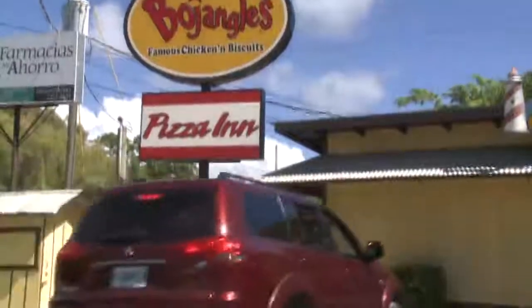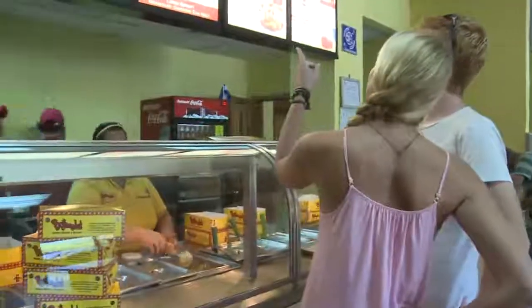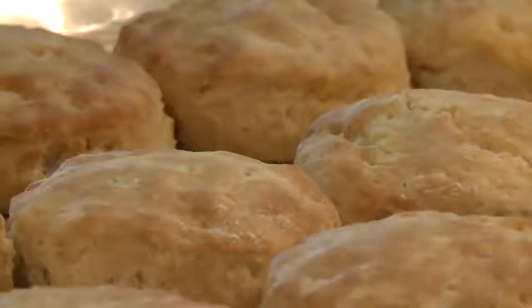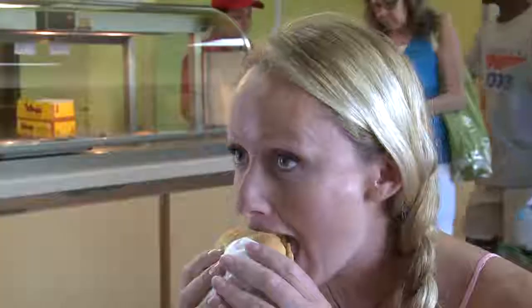If you time it right, you can be there for lunch and enjoy one of Roatan's guilty pleasures, Bojangles' famous chicken and biscuits. It's made from the same great Cajun recipe as in the States and tastes just as great.